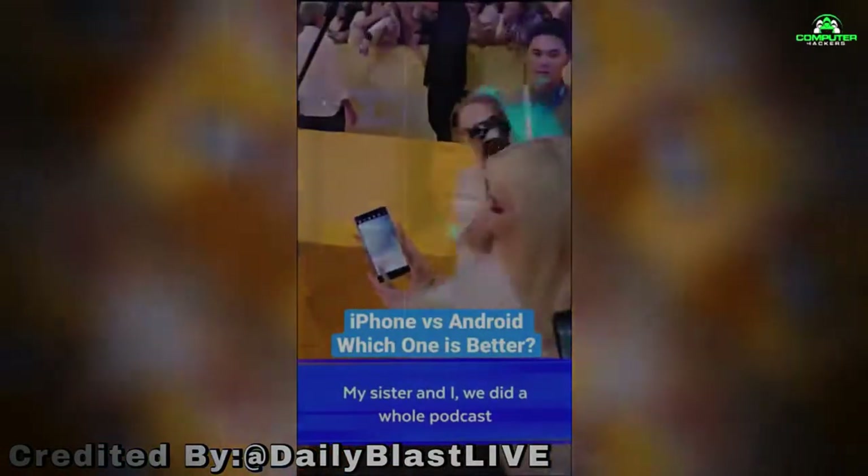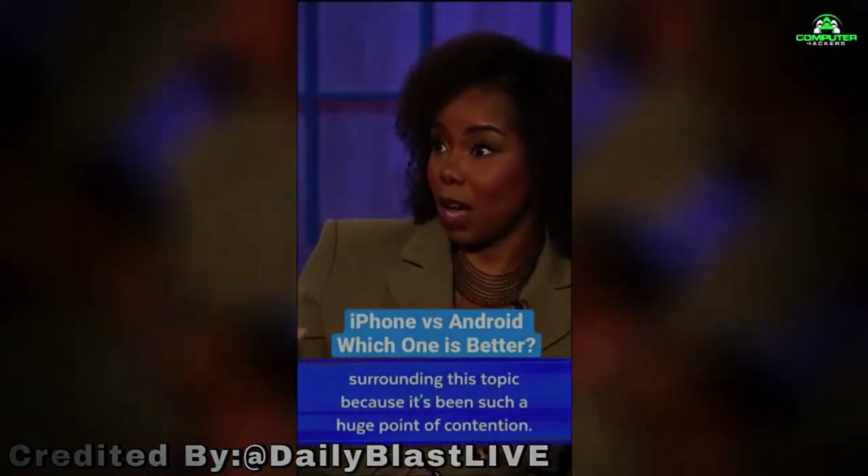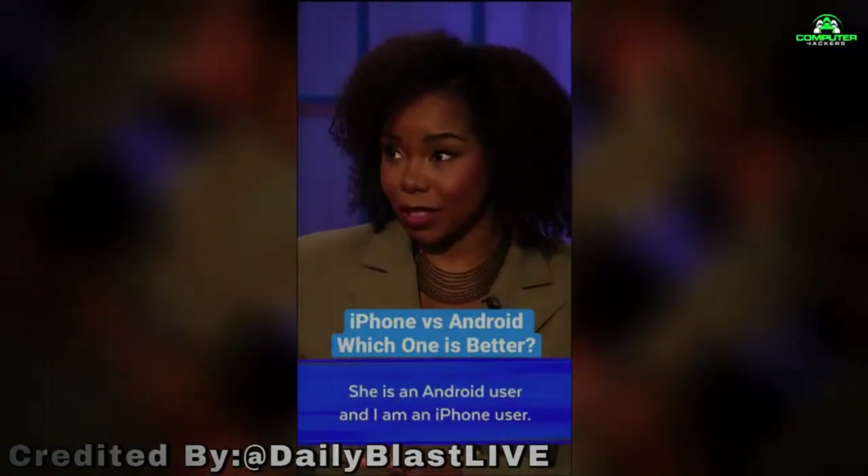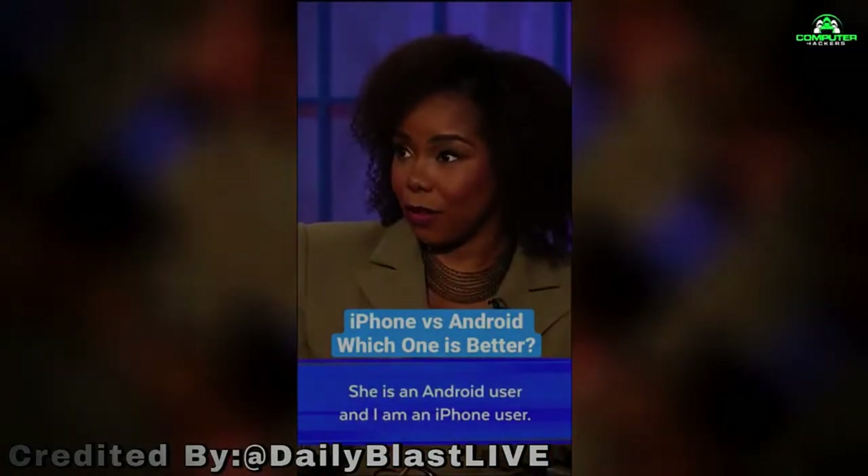My sister and I did a whole podcast surrounding this topic because it's been such a huge point of contention. She is an Android user and I am an iPhone user.